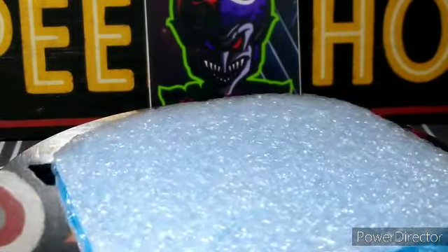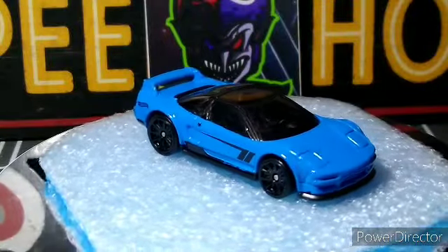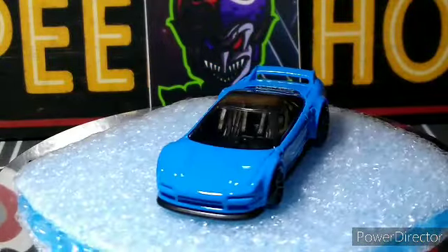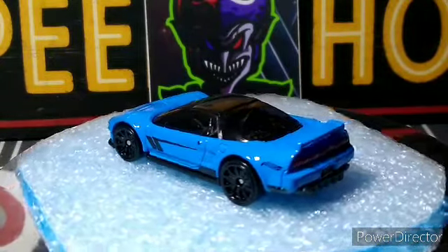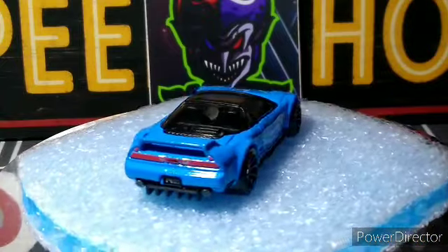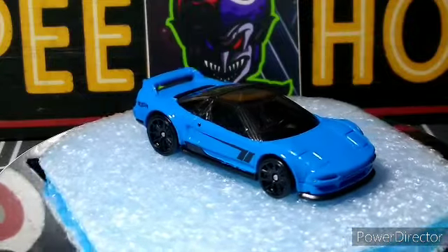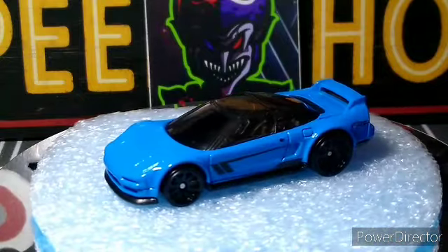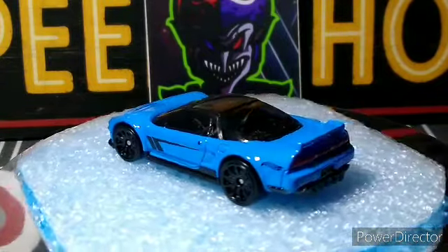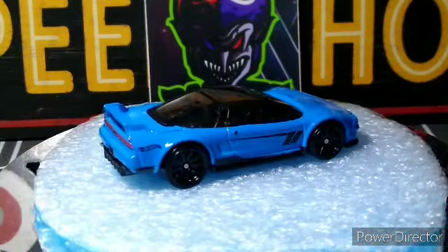Okay, next up we have the 1990 Acura NSX in blue. They did this one really nice — jet black interior and the rims, looks really cool. Full tampo work in the back, nicely done. Just a nice gloss blue color, no flake, no nothing in it.